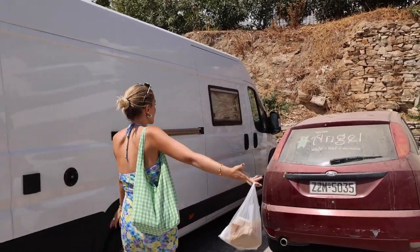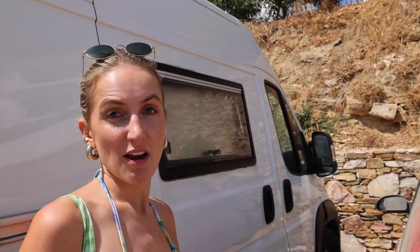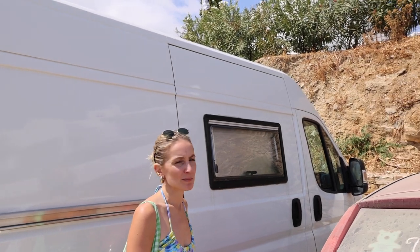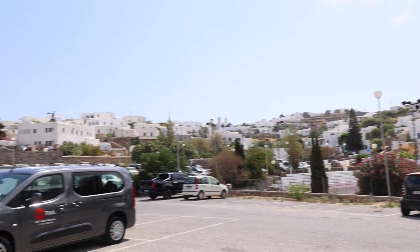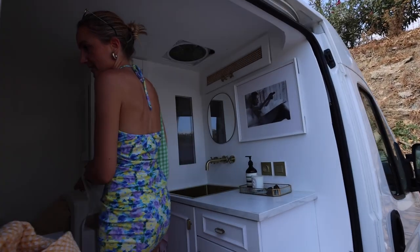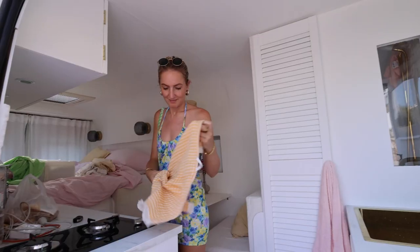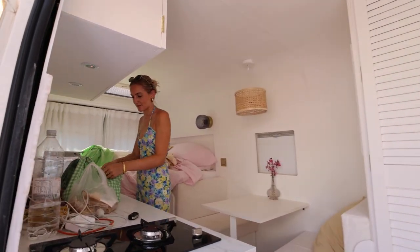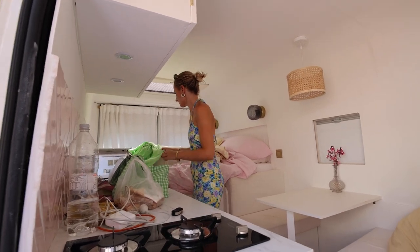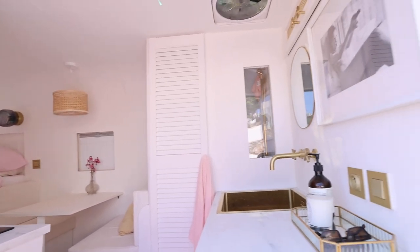We're back with Herbie — this is actually where we slept last night, on the parking lot. We were just too tired after dinner in town and didn't feel like moving. This was our view for the night. For those who haven't seen Herbie yet, you should watch our van tour — I'll link it right here. It's a bit of a mess right now, that's how it looks most of the time. We just bought some pastries — shall we head to the beach?